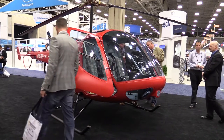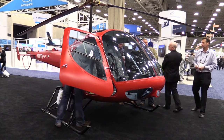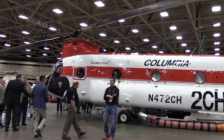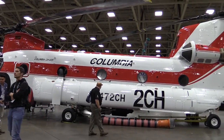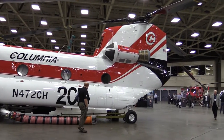Enstrom Helicopter is displaying the second certification and flight test vehicle for its TH-180 program. Certification of the trainer is expected this year. The largest helicopter at the show is this Boeing CH-47 Chinook, modified by Columbia Helicopters for its new mission: fighting fires.